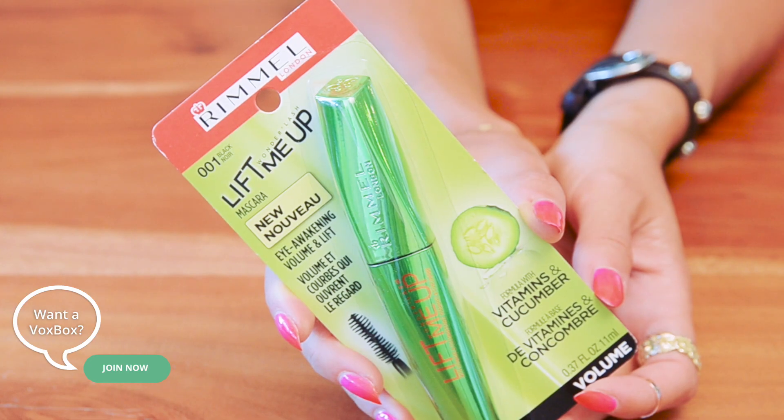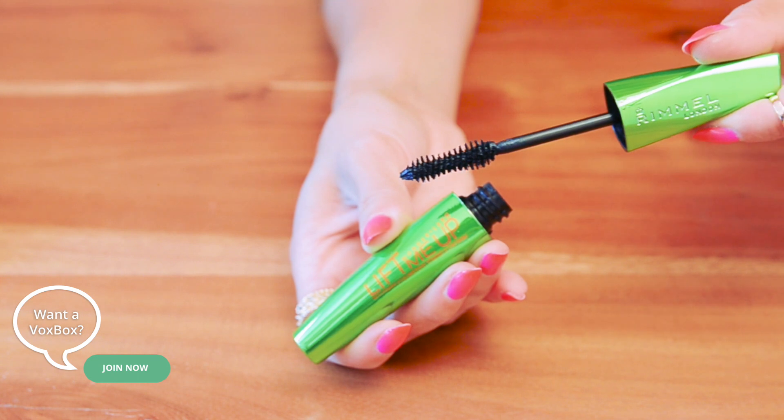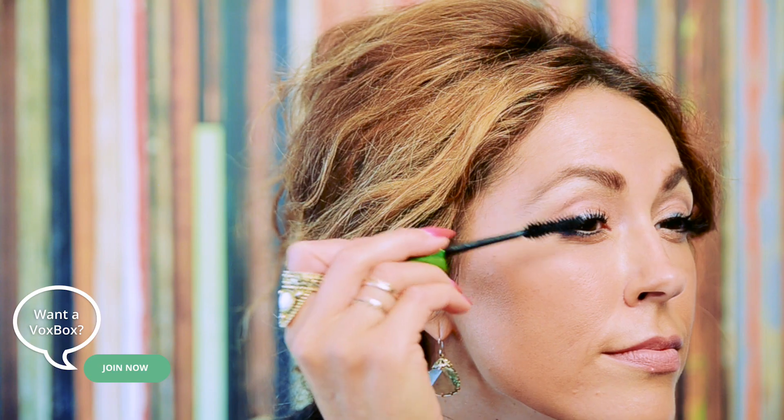To finish off the eyes, I have another favorite product from Rimmel. We all love Rimmel here at Influenster — members have tested the Lash Accelerator product for free in past VoxBoxes. But this is brand new and it's called the Lift Me Up Wonder Lash Mascara.